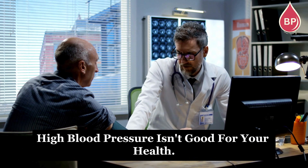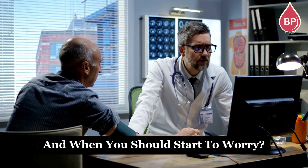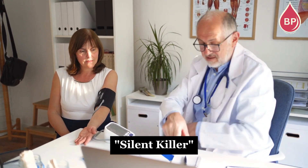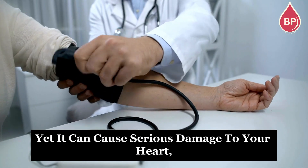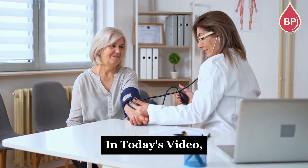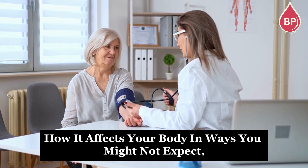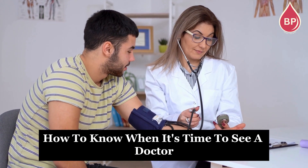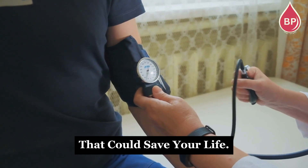You probably already know that high blood pressure isn't good for your health, but do you know which numbers actually matter and when you should start to worry? High blood pressure is often called the silent killer because it usually has no obvious symptoms, yet it can cause serious damage to your heart, brain, and kidneys over time. In today's video, we'll break down what high blood pressure really is, how it affects your body in ways you might not expect, and how to know when it's time to see a doctor and take action to protect your health. Stay with us to learn the facts that could save your life.